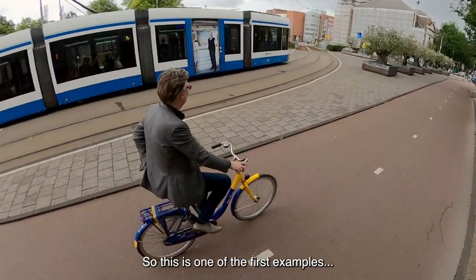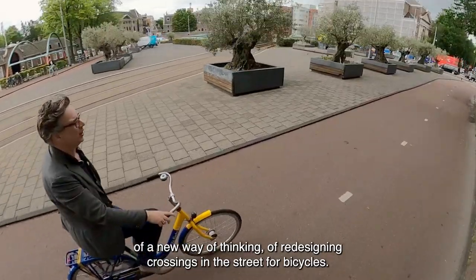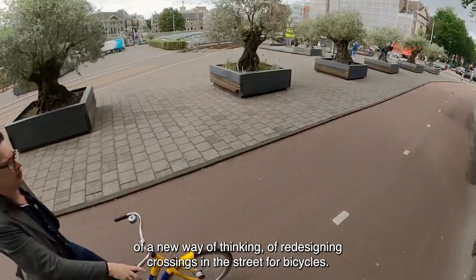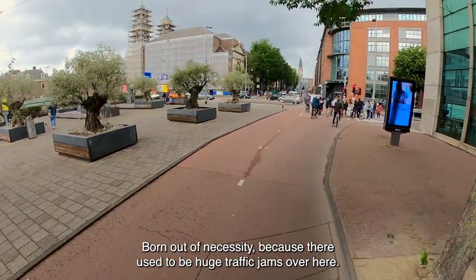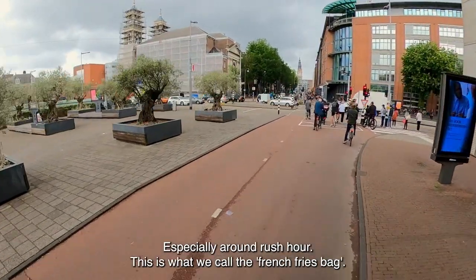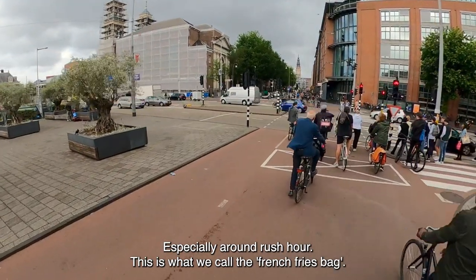This is one of the first examples of a new way of thinking about redesigning crossings in the street for bicycles, born out of necessity because there used to be heavy traffic jams here, especially around rush hour. This is what we call the French fries bag.